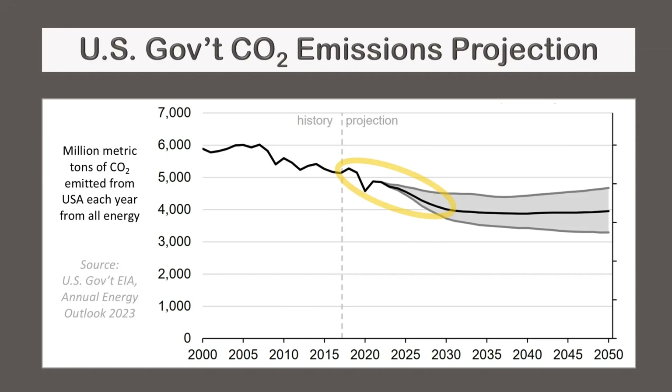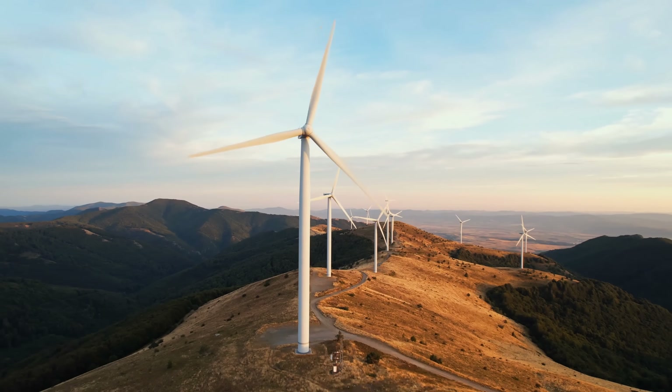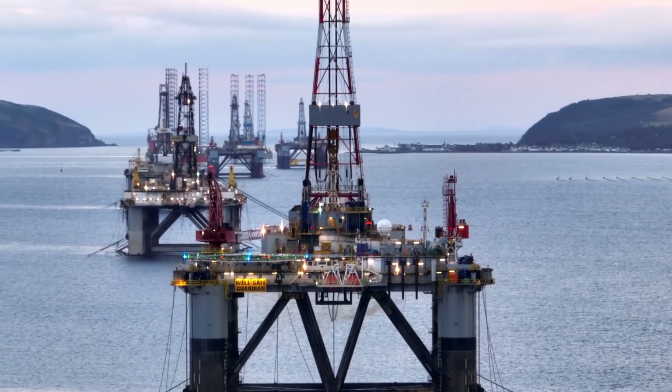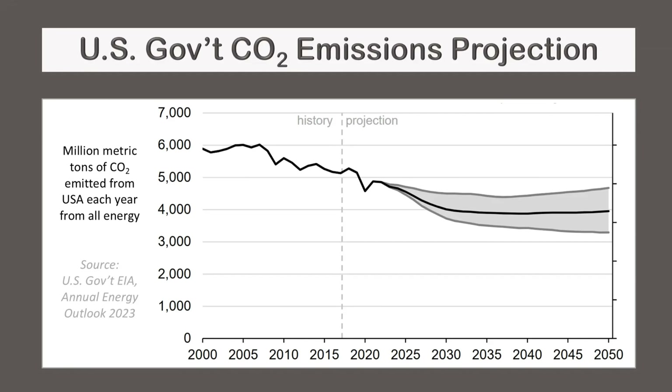That was the past — what about the future? U.S. economists expect more decarbonization over the next decade, driven mainly by three things: low-cost solar farms, low-cost wind farms, and natural gas costing less than coal. But each of these has limits. Solar and wind can't be built beyond saturation, and there's only a limited number of coal plants left to replace. Once these limits are reached, decarbonization will slow — and in the U.S. government's projection, it basically stops.